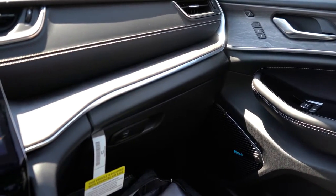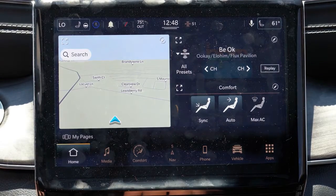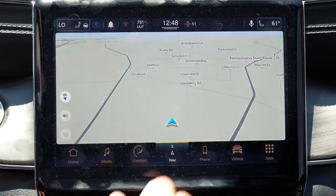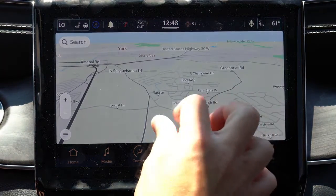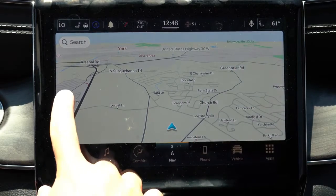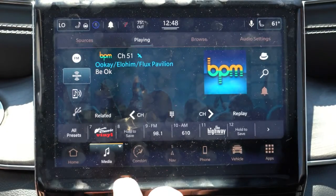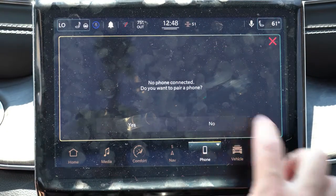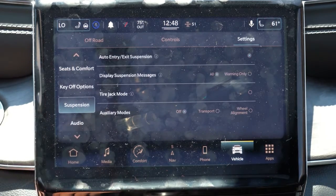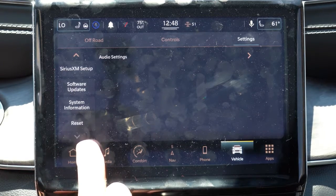On to the tech display: an 8.4-inch color touchscreen comes with the Laredo and Altitude; Limited and up bumps that to a 10.1-inch color touchscreen. Either way you get Bluetooth, audio streaming, Android Auto, and Apple CarPlay — so you have free navigation via your smartphone displayed on screen. A factory navigation system only comes on the 10.1-inch display, though you don't really need it with a smartphone. You can also check ambient lighting settings, climate control settings, and radio information up on that screen.